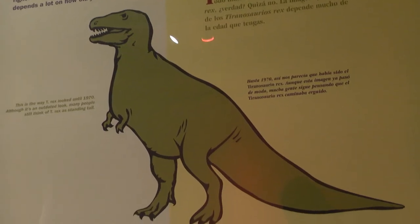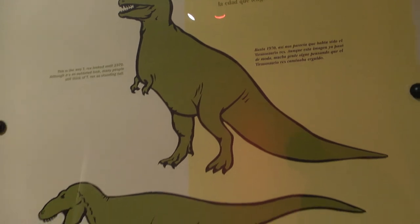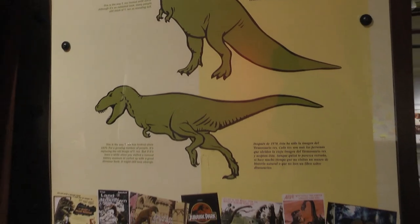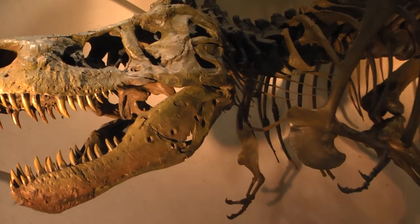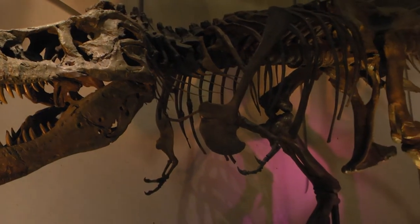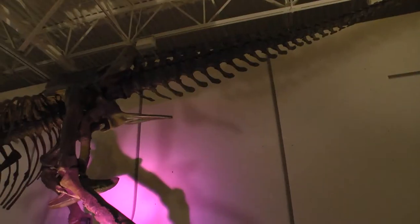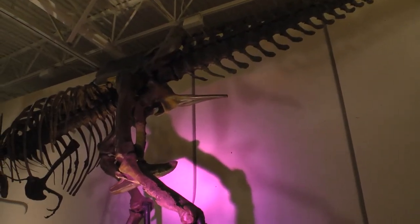Sue used to be thought of as a dinosaur that was standing straight up, but it turns out it's more lizard-like actually. T-Rexes are more horizontal, and if you look behind us, this is a more modern posture where they're leaning over and the tail is kind of horizontal along the ground, which helps balance the large head.